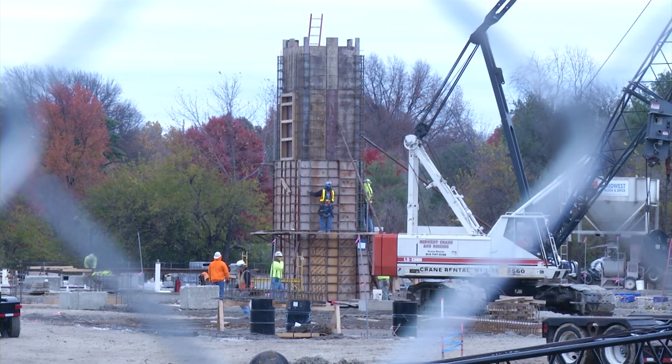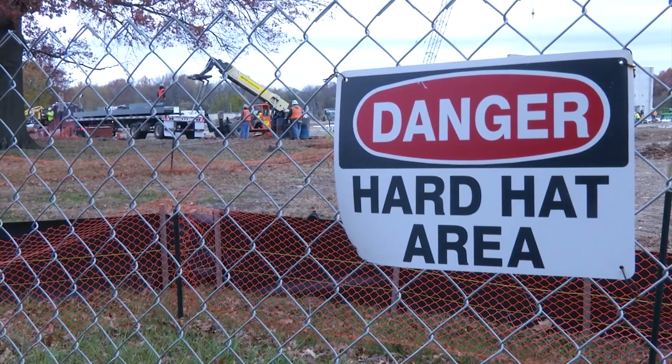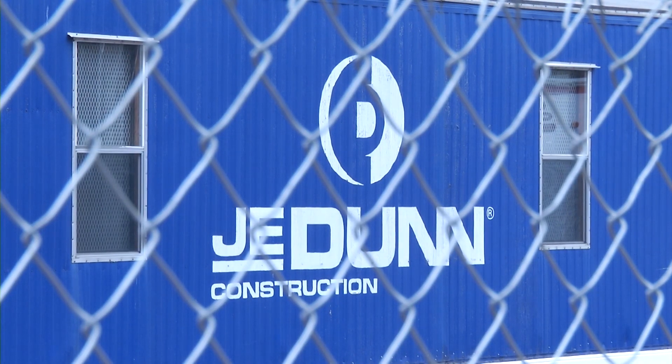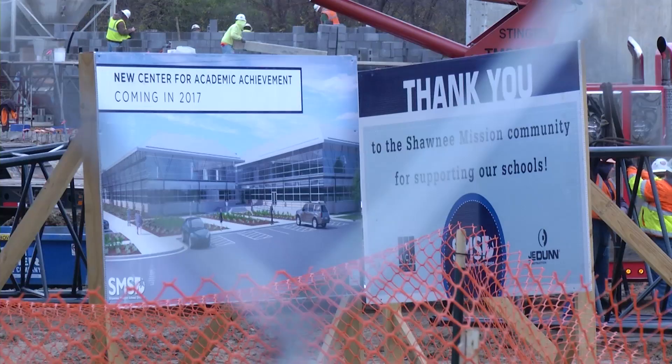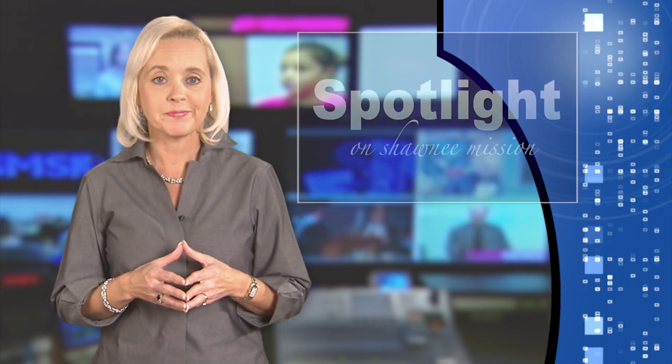Thank you once again for allowing our company to have the honor and privilege of serving as the builder of your new facility. The investment made by the Shawnee Mission School District for this new facility demonstrates the commitment to excellence in providing the very best resources for the children of this community. Even though it's not a bond project, we still want to say thank you to the community for their support. The Center for Academic Achievement is scheduled to be completed in late 2016 or early 2017.